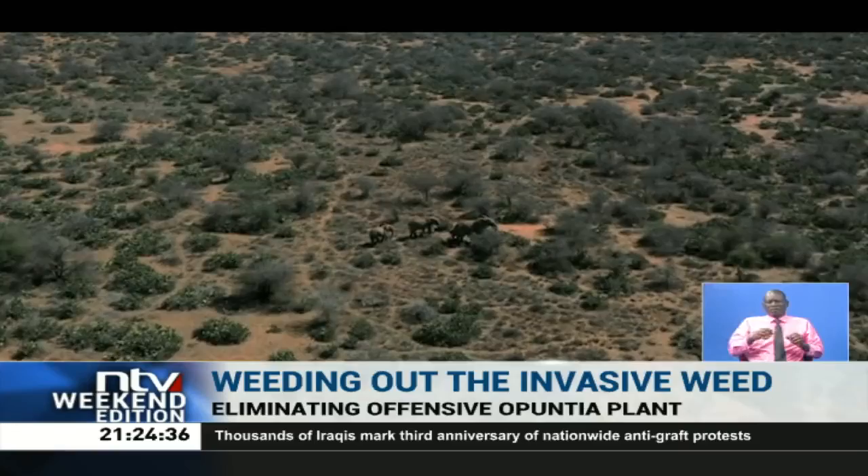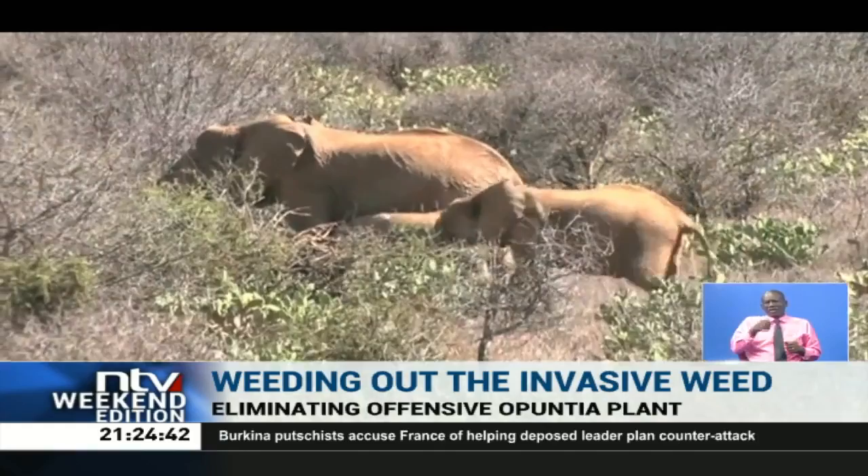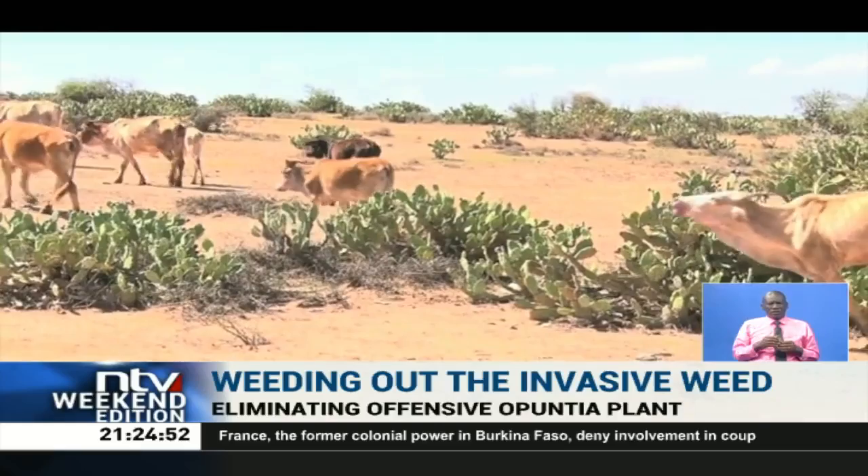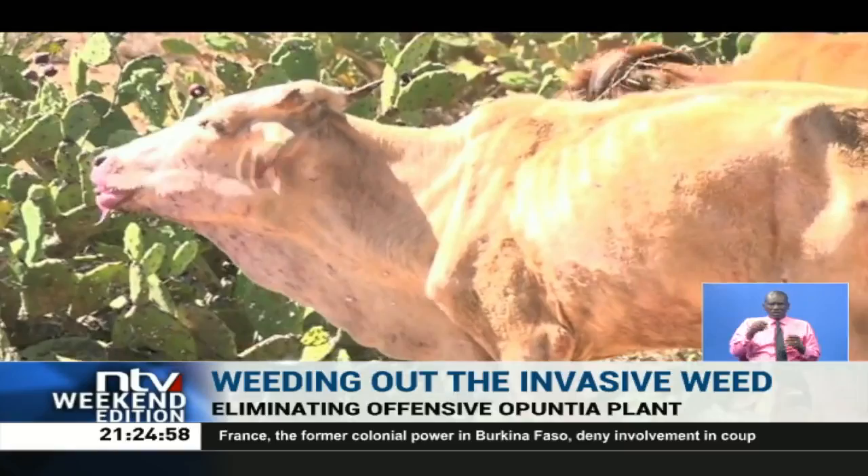It is survival of the fittest. Under the scorching sun, this gentle giant seeks pasture — the mother looking to have her young ones fed — but the plants they consume are causing conservationists worry. In Laikipia County, the prickly pear plant, also known as Opuntia, cannot go unnoticed. The invasive plant has covered roughly three quarters of the land and is known to prevent the growth of grass as well as other plants.